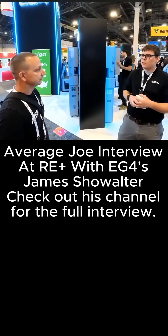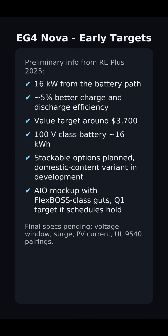48V is just tricky — it has too many amps and it's low efficiency. Here are the early targets from the RE Plus floor: 16 kilowatts from the battery path, about 5% better charge and discharge efficiency versus current 48-volt builds, and a value target around $3,700.